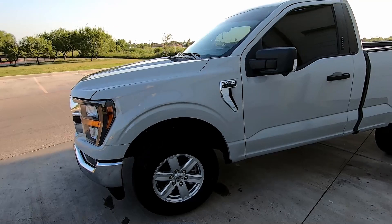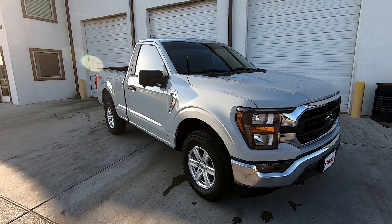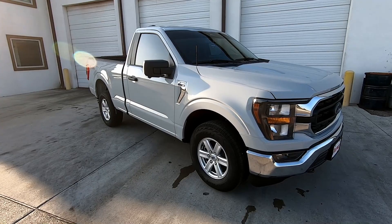Once again guys, if you're tuning in for the first time please hit that subscribe button and like this video. Comment below on what you think of the truck — I think it's beautiful. I love this color; it looks great in the sun and in the shade, it just looks amazing.